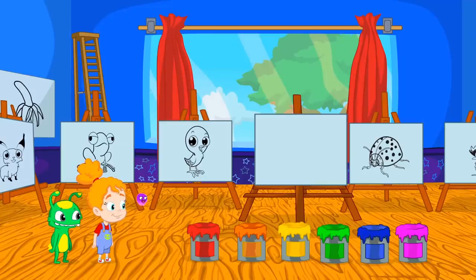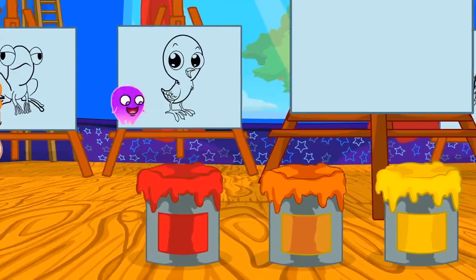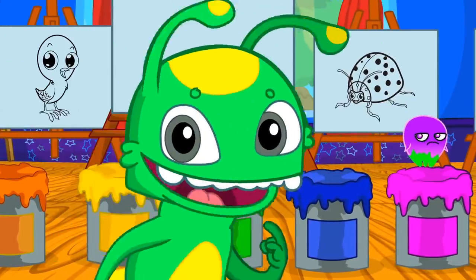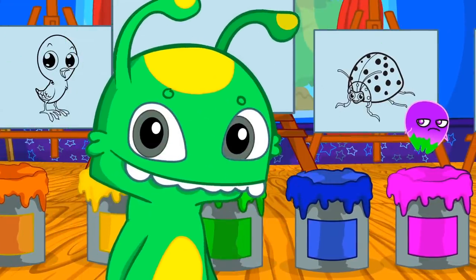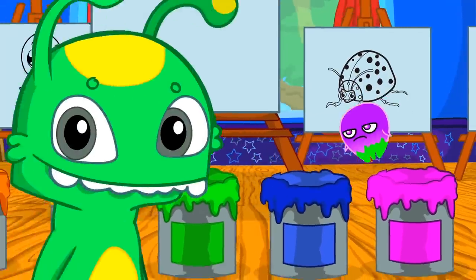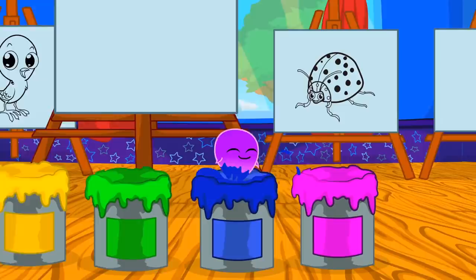We have six paint buckets of different colors: red, orange, yellow, green — exactly Groovy, you are green and yellow too — blue and pink.